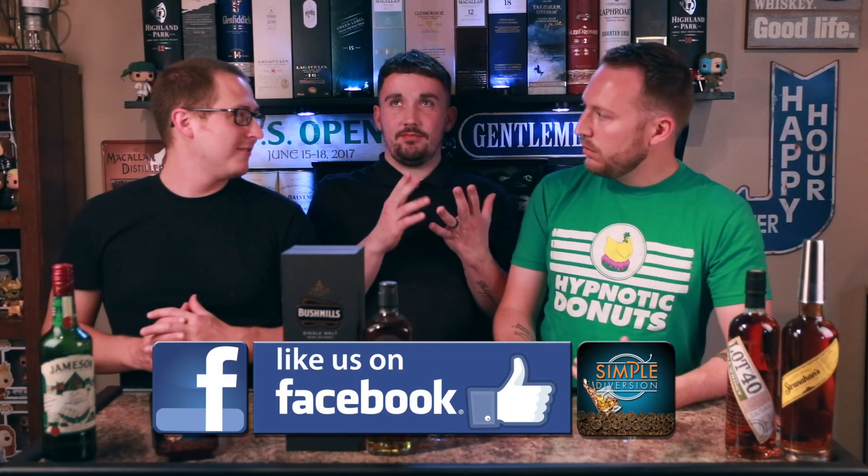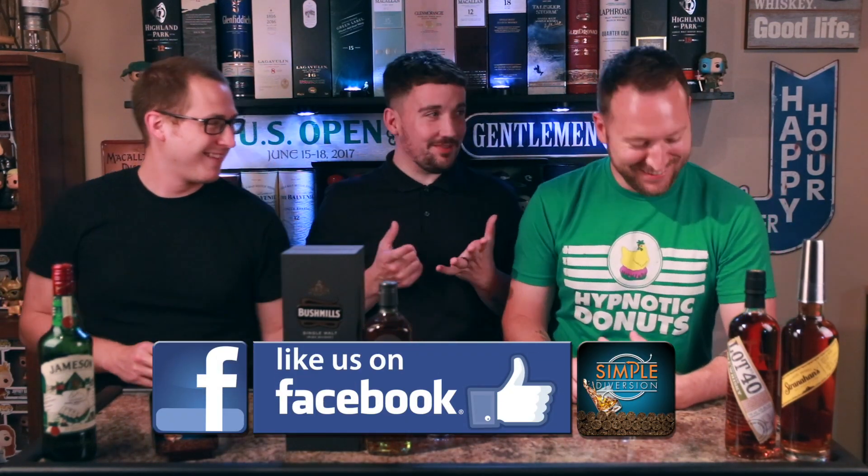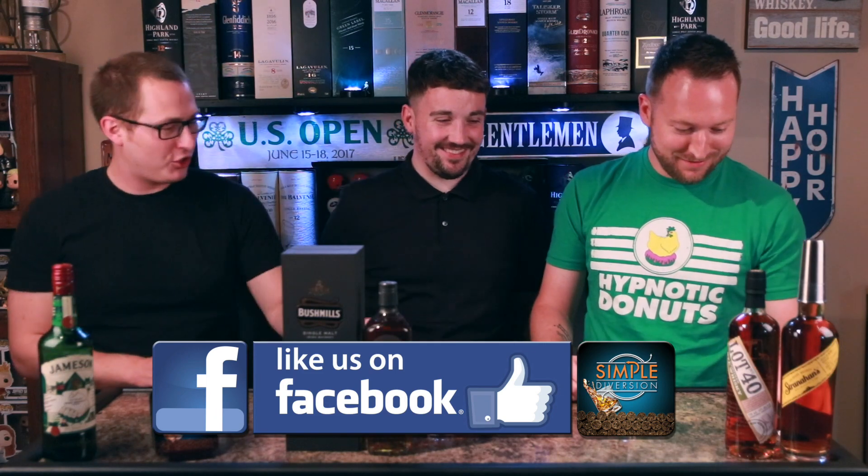Maybe you can explain that then. 19 plus 2... 21. We just talked about this, Peter. You know what? It's okay.